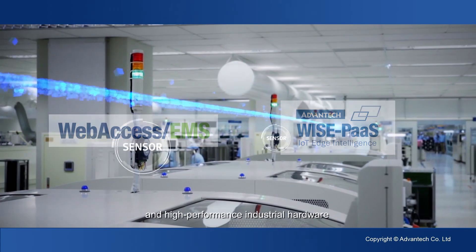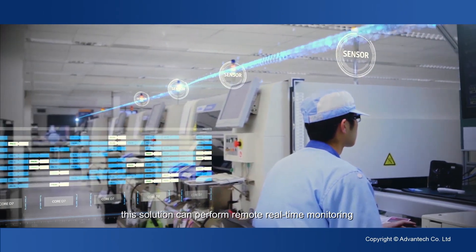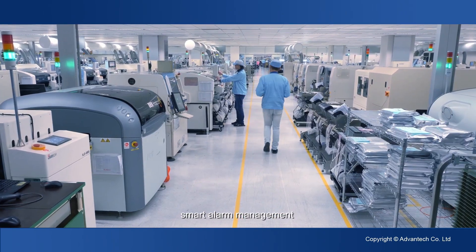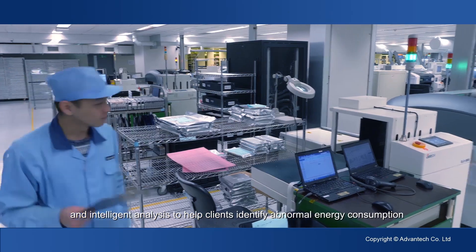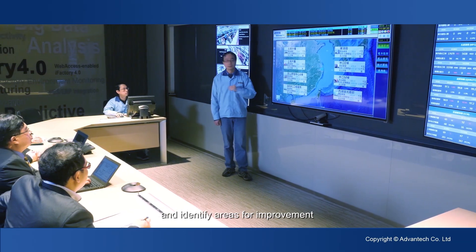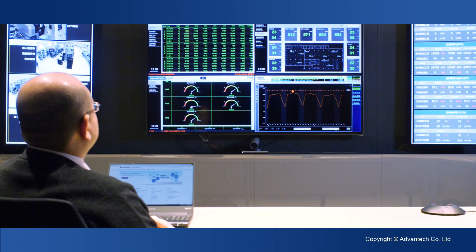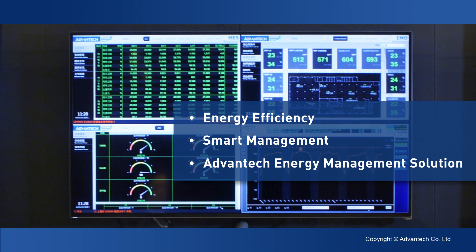With web access EMS software, the WISEPaaS platform, and high-performance industrial hardware, this solution can perform remote real-time monitoring, smart alarm management, statistical reporting, and intelligent analysis to help clients identify abnormal energy consumption and identify areas for improvement. Contact Advantex for more information on this energy management solution today.